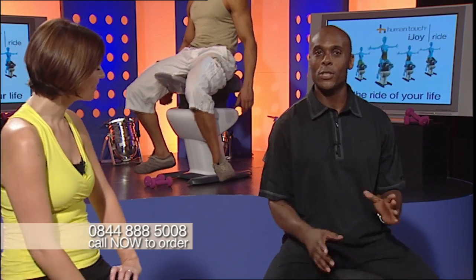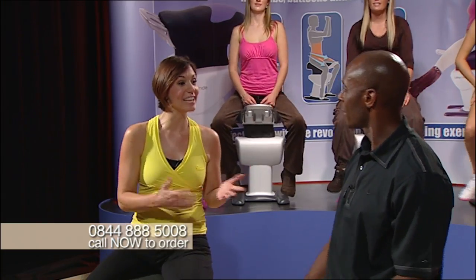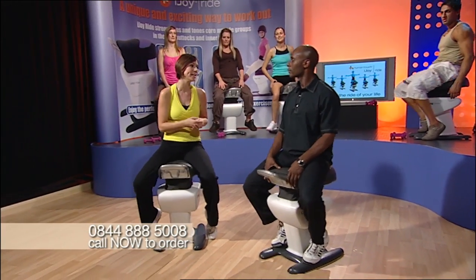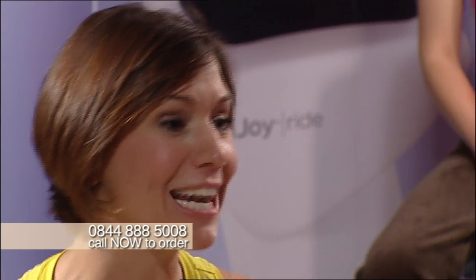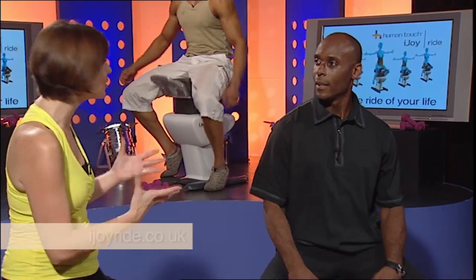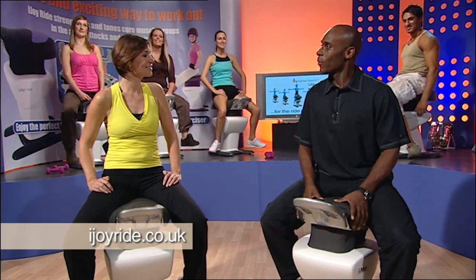Welcome back — we've had such good fun today. I can really see all the benefits of the iJoyRide, and you can see why we all love it and you will love it at home as well. It's fantastic for tightening, for toning, for helping to burn those calories, and of course leading to weight loss — which is what we all want to do. And the iJoyRide does it so safely yet effectively. What I love about this machine is it's one machine that does the job of many, and that's why I totally understand when you say the iJoyRide is for the ride of your life.